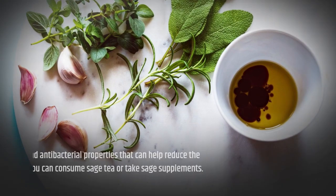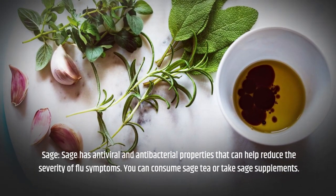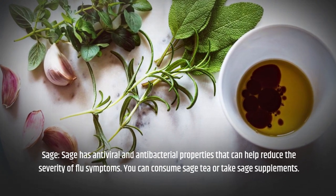Sage has antiviral and antibacterial properties that can help reduce the severity of flu symptoms. You can consume sage tea or take sage supplements.